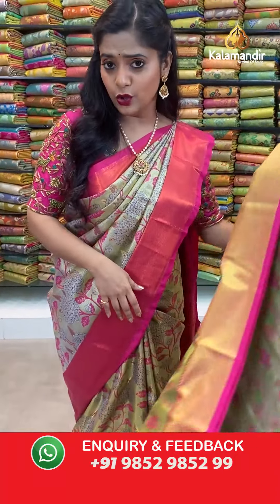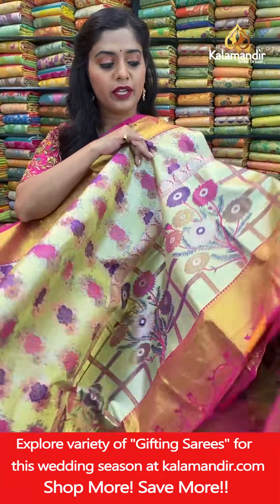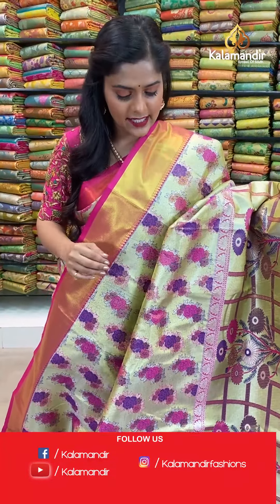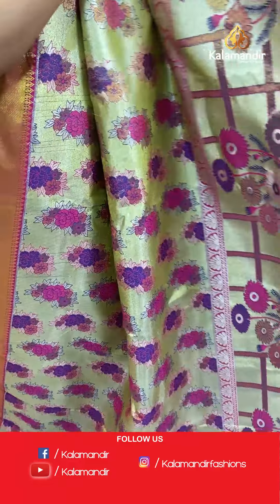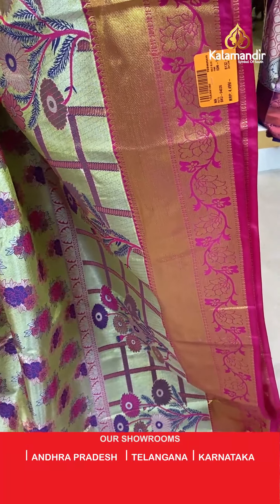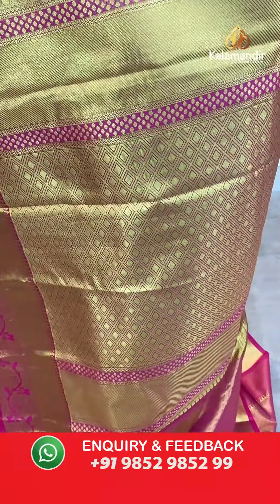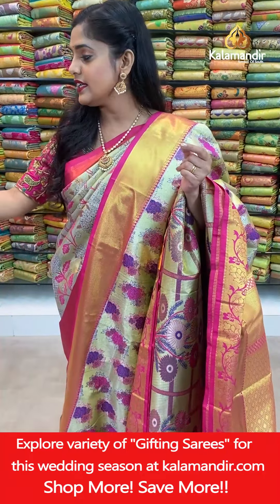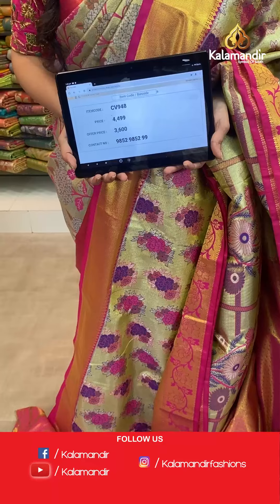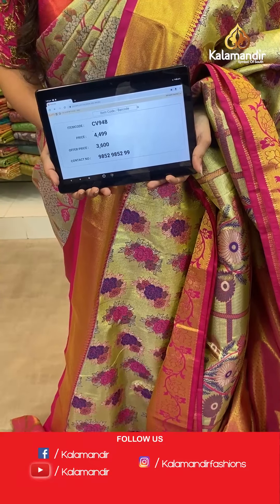One more color in this same pattern — again has pink as combination with more purple also in the saree. The body has pink and purple floral design, zari woven. The border is also zari woven. The pallu is completely zari woven in contrasting color. Blouse piece is contrasting and zari woven. Saree code CV948, actual price 4,499, offer price 3,600 rupees. To place an order take a screenshot and send it to us.